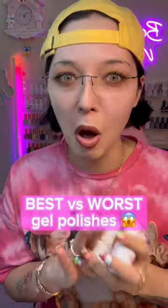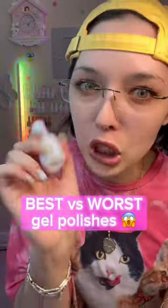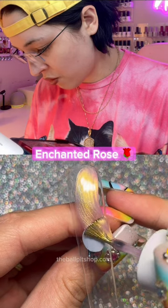Reviewing the top three best-selling shades from Ball Pit and the worst. Coming in hot at number three, we have Enchanted Rose.